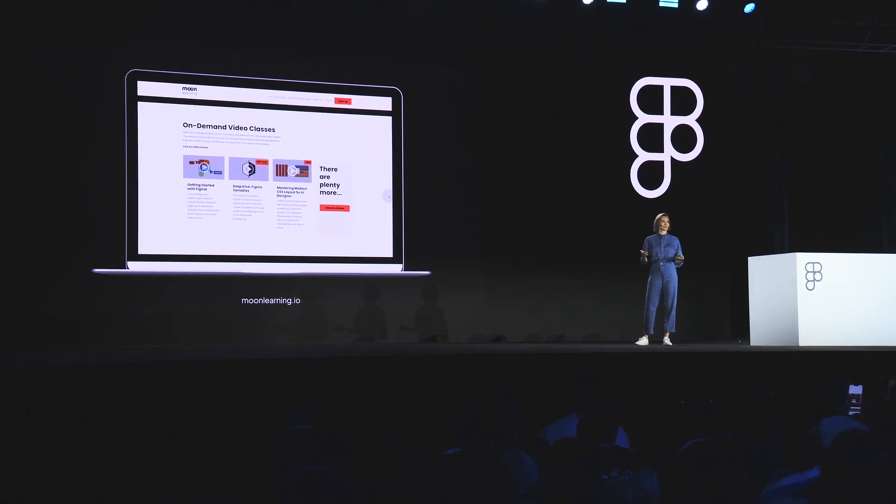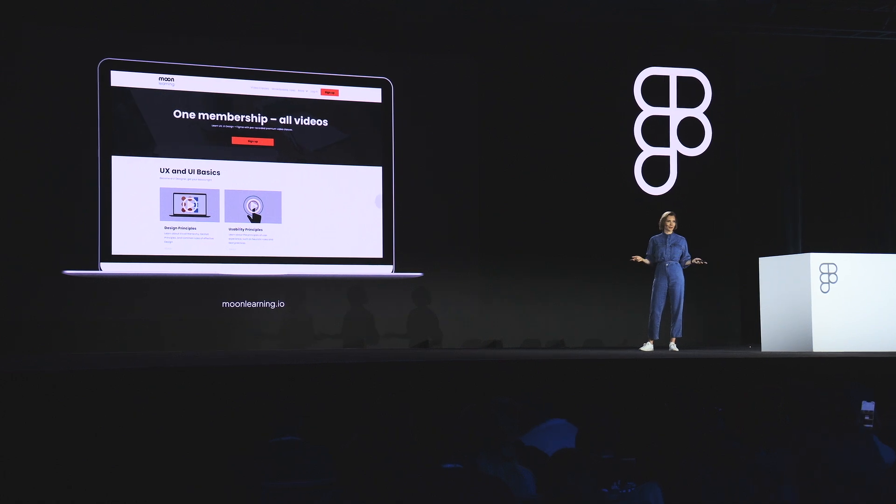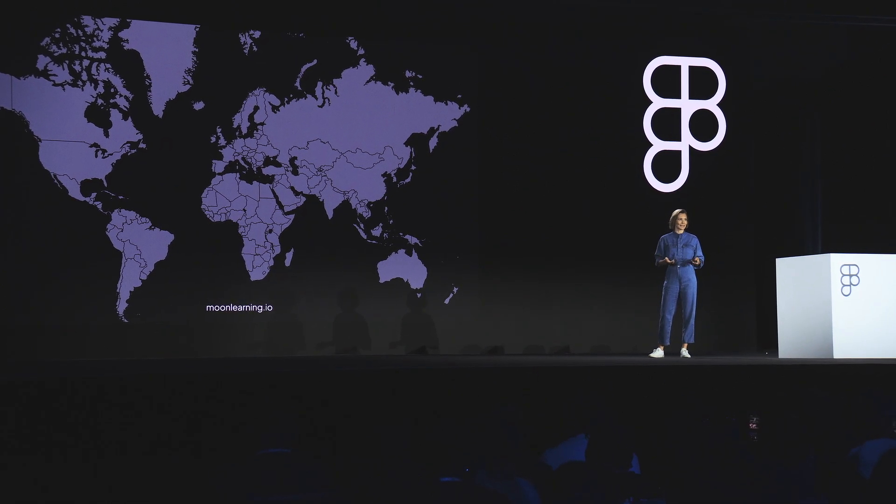Moon Learning is a subscription model. You sign in and then you can just consume any of the prerecorded courses or Figma files to your own liking. What started off as a pet project has grown nicely, and by now there are a few students across the globe.